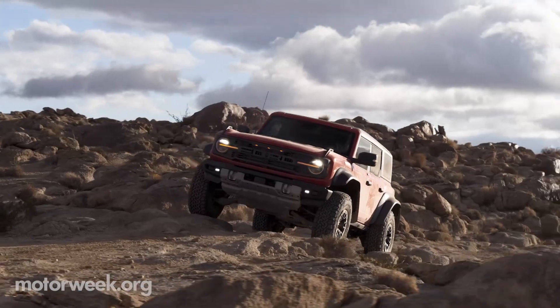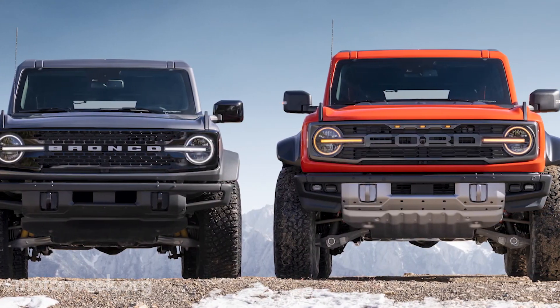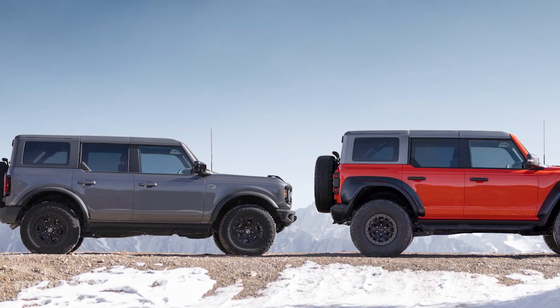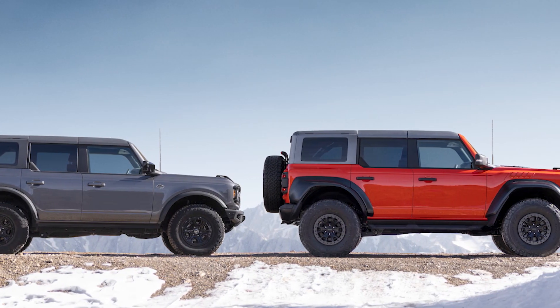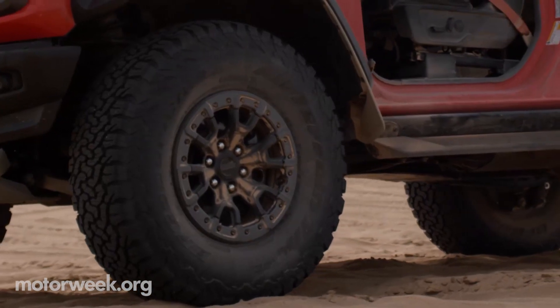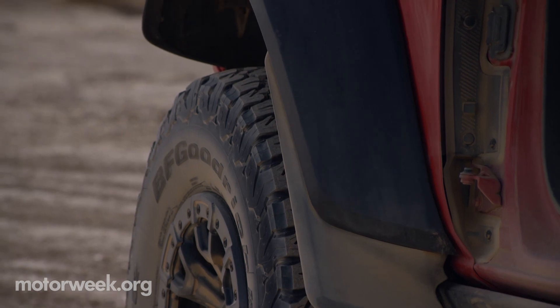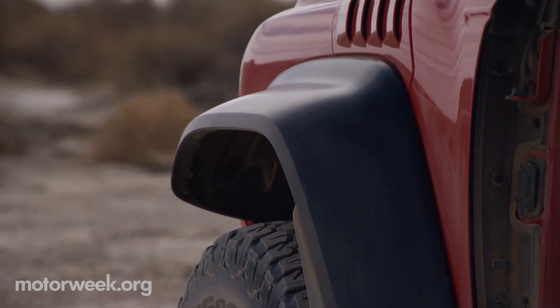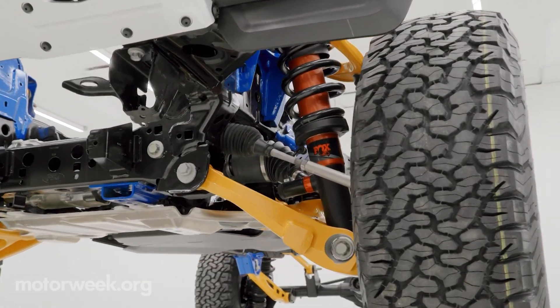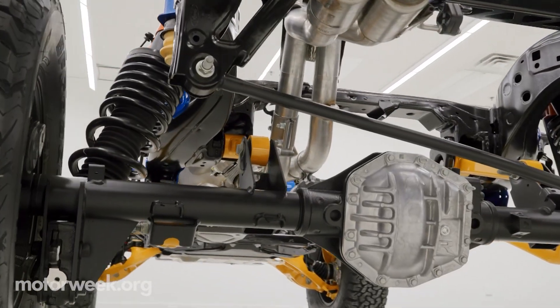The Bronco Raptor is roughly 9.8 inches wider than the base model. That wider stance can be attributed to a complete suspension overhaul, featuring 37-inch all-terrain rubber on 17-inch Ford Performance beadlock wheels. Wider fender flares are in place to accommodate the tires, and connecting them to the differentials are the same Ford Performance axles used on the Bronco DR race truck.